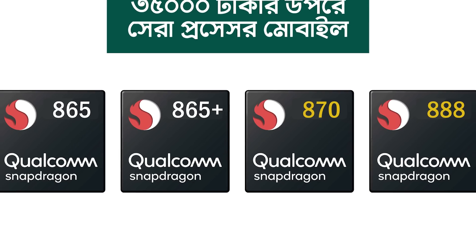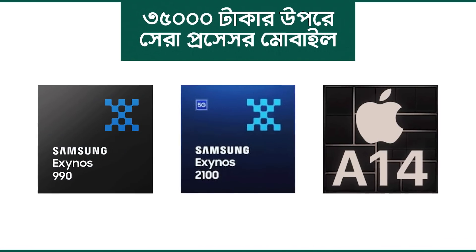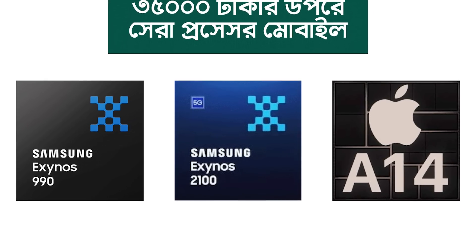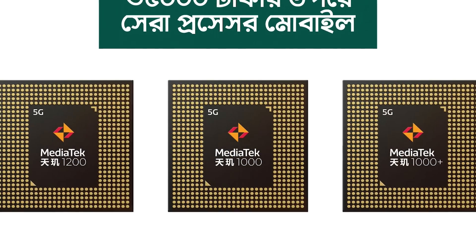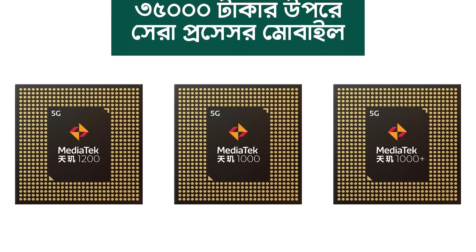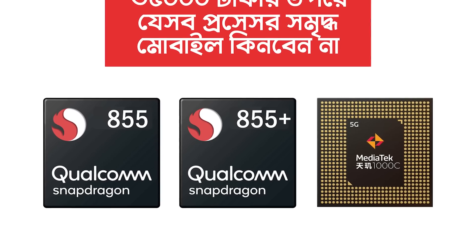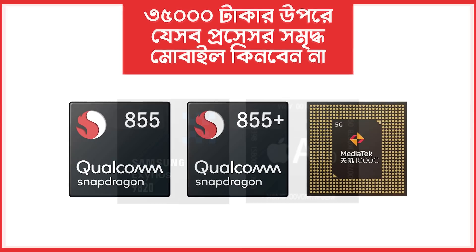The Snapdragon 865, 865+, 870, and 888. Samsung has the Exynos 2100 and 990. Apple has the A11 and A14. MediaTek is called Dimensity 1200, Dimensity 1000 and Dimensity 1000+. This processor range also includes the Snapdragon 845, 855 and 855 Plus, MediaTek Dimensity 1000C, and Apple A10 Fusion.